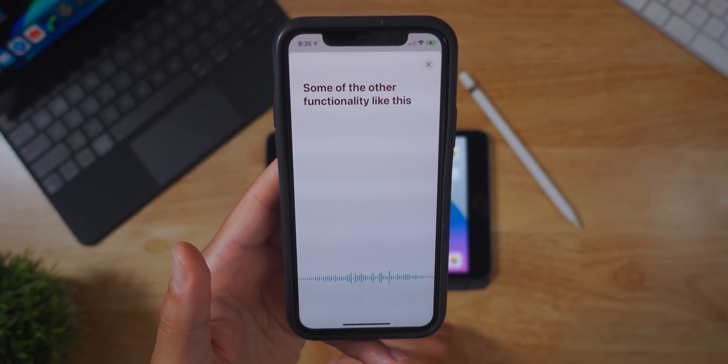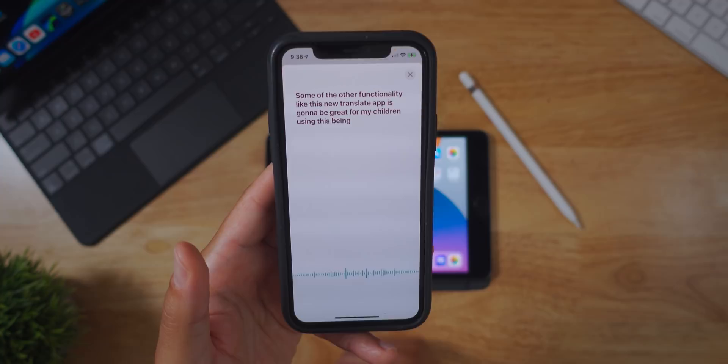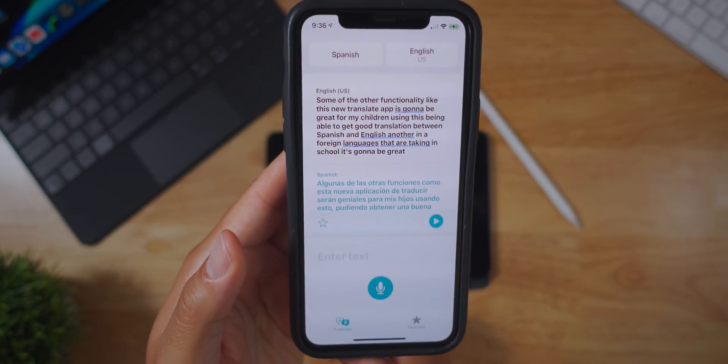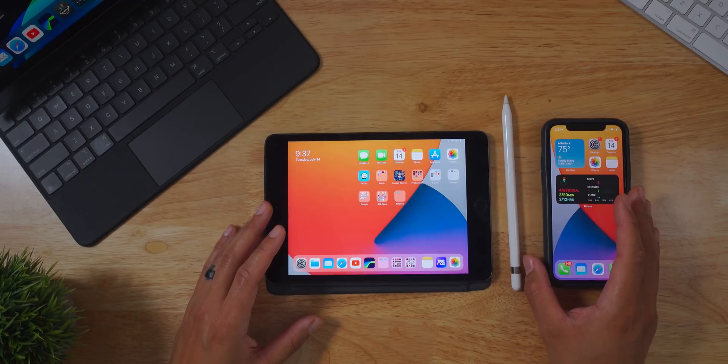Some other functionality like the new Translate app is going to be great for my children — being able to get good translation between Spanish, English, and other foreign languages they're taking in school. But the big thing for me is iOS 14 this year; iPadOS just hasn't wowed me as much. I didn't put the beta on my iPad Pro because I do too much work on that. I'm hoping music apps won't be as buggy with iOS 14.